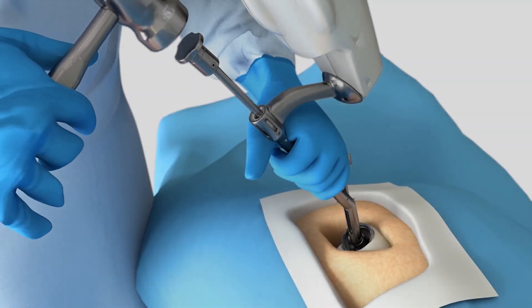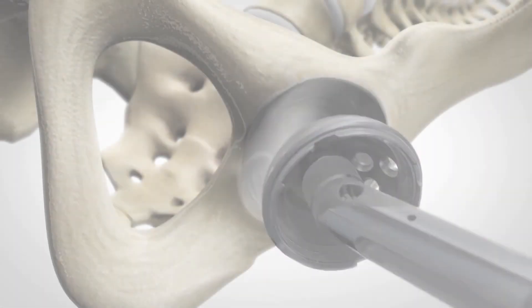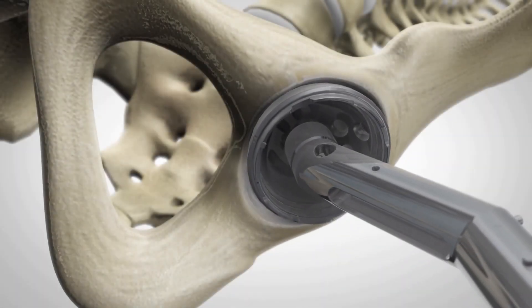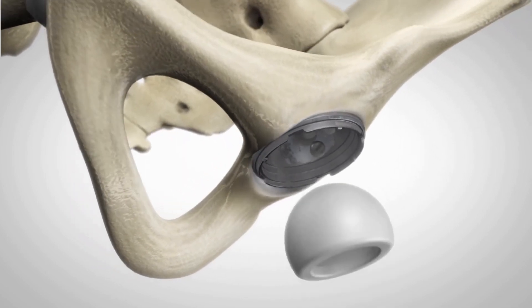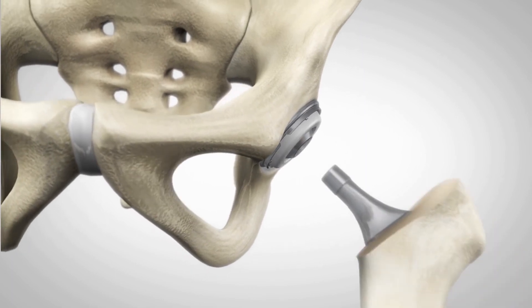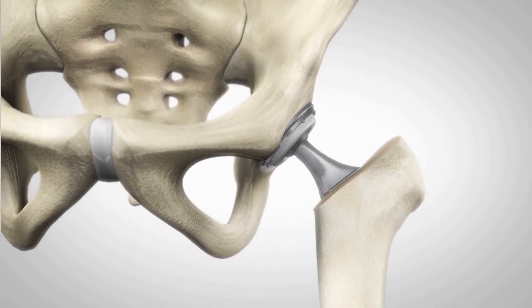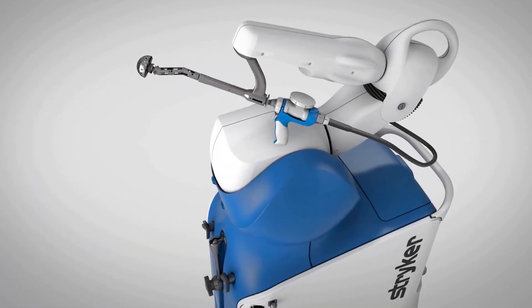Mako assists the surgeon in performing controlled and accurate preparation of the hip socket. As the surgeon prepares to place the implant into its final position, the robotic arm guides the cup at the desired angle defined in the surgical plan. With the diseased bone gone, a total hip implant is inserted in the joint space. And that's how Mako Total Hip is transforming joint replacement.